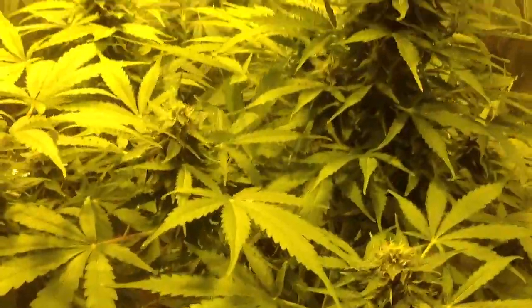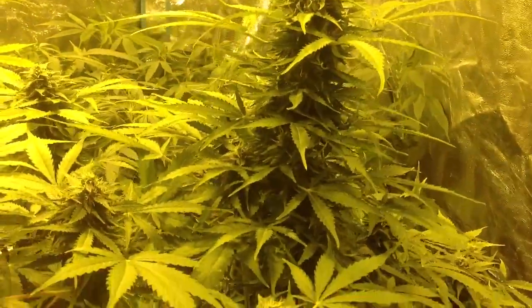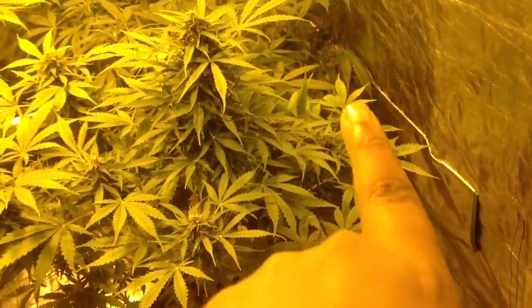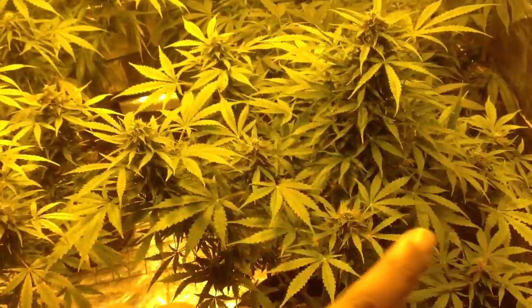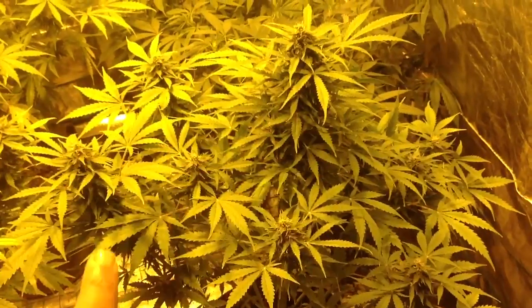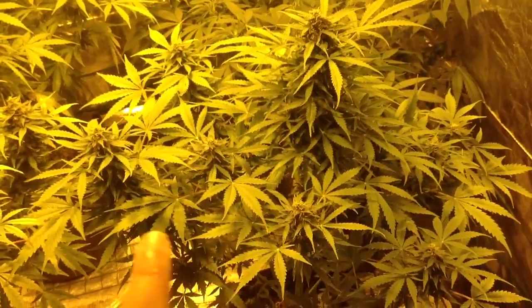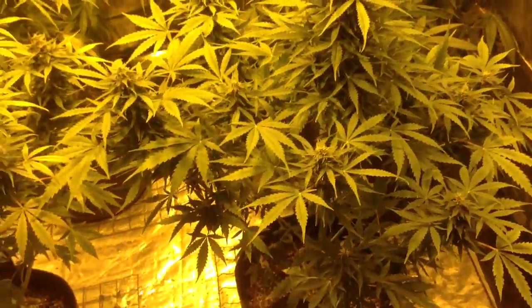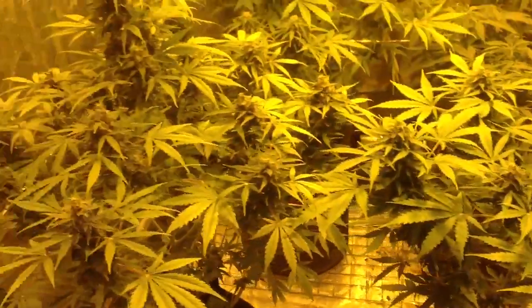Next we've got the Bee Lee Otto. Super thick main cola with two side branches that are relatively the same size as the middle cola. It's kind of got a gangsta lean going. Got really small side branching on this side of the plant and then bigger stalks over here. I tried to rotate the plants to make sure they got even distribution, but this side has been going strong the whole grow — just did its thing. Should get a nice yield off these plants.